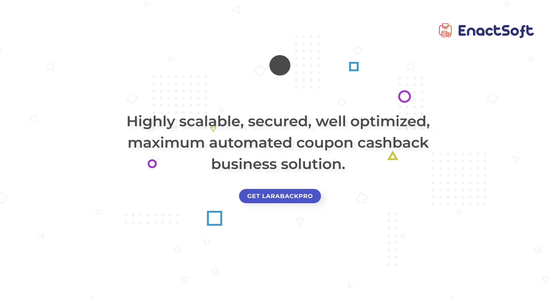Larabac Pro is highly scalable, secured, and well optimized with a maximum possible automated coupon cashback business solution.